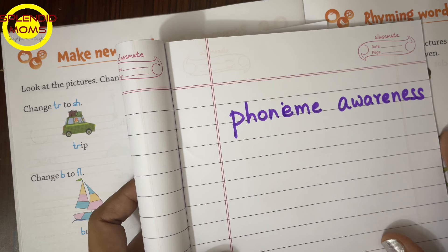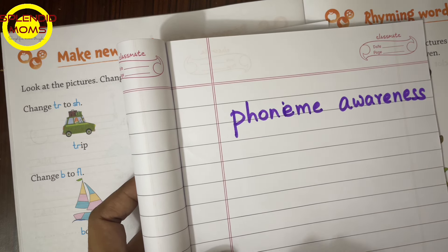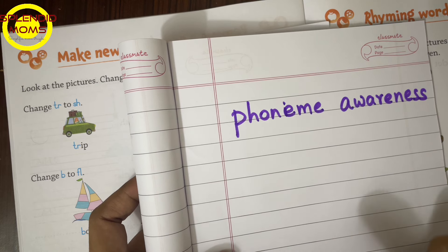Hello everyone, welcome to Splendid Moms, how are you? As a teacher, I have seen that all the phonic sounds — after learning everything, they are scared of reading, they are scared of blending words, or they are slow in reading.